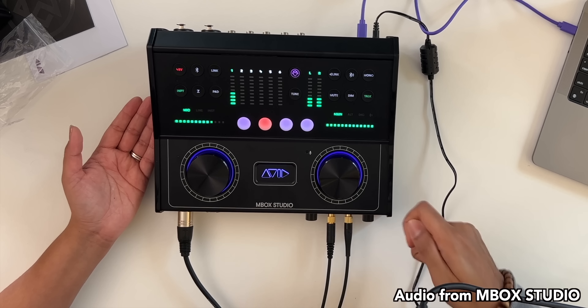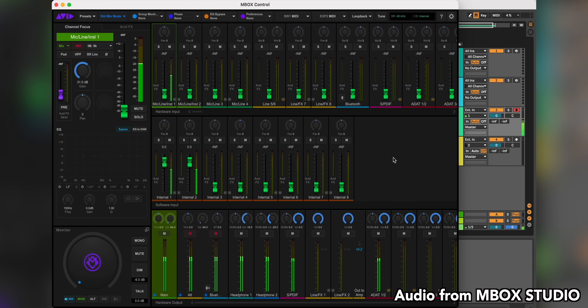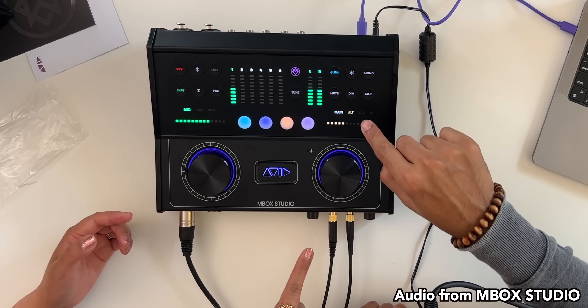The Mbox Studio has four mic/line inputs — two up front and two in the back. It's a 24-bit, 192 kilohertz audio interface. We've got two stereo monitor outs, two headphone outputs, and it's got Bluetooth. It's also got a talkback mic. We're recording through the Mbox Studio into Ableton — you can use this with any DAW, not just Pro Tools. This is the volume to your main speakers, and you can use alternate studio monitors, which is cool.